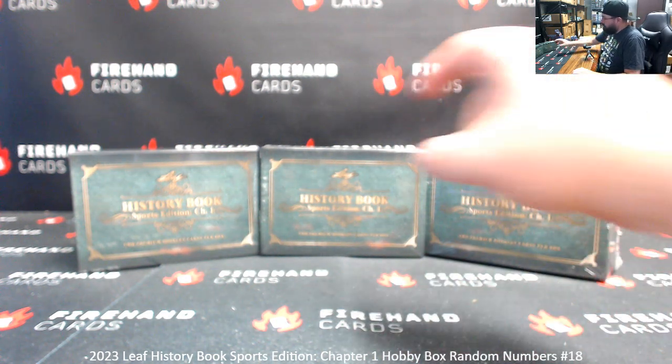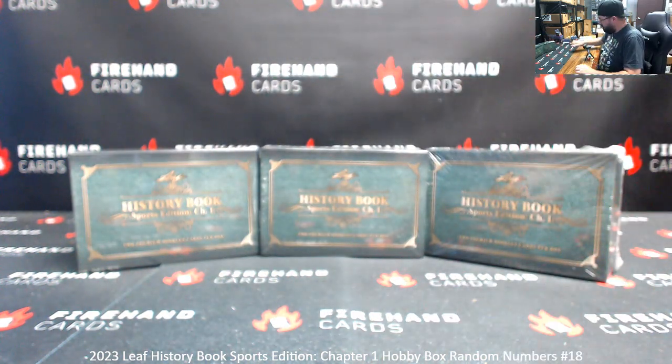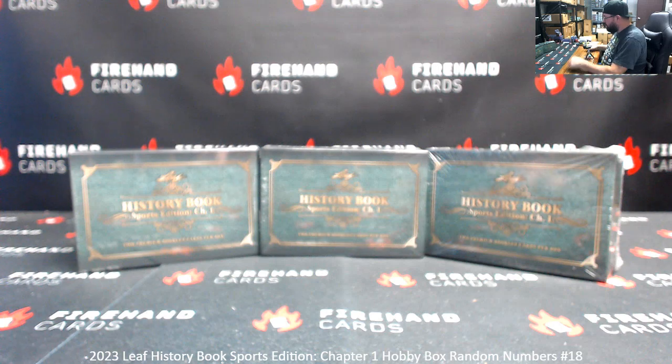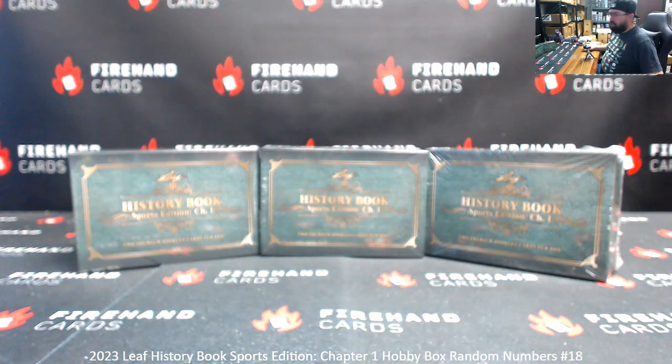We've got three boxes here. We're going to number the boxes left to right 1, 2, and 3, and number the left to right 4, 5, and 6. The roll of the die determines which box we use, and also determines how many times we randomize the list of participants and numbers for the break. The numbers that you are assigned pertain to the left side serial number as shown on the back of the booklet.